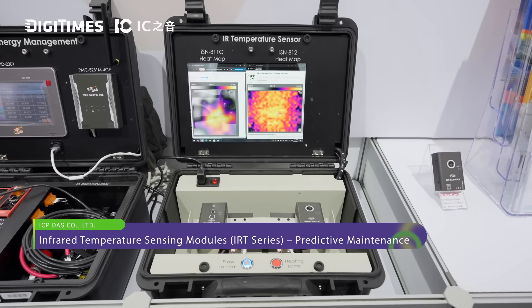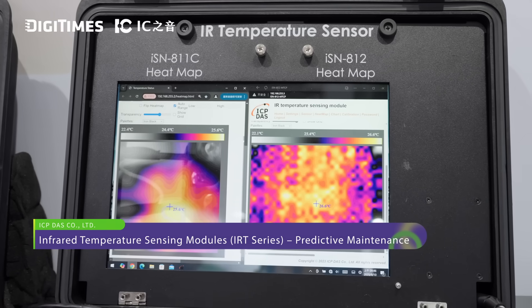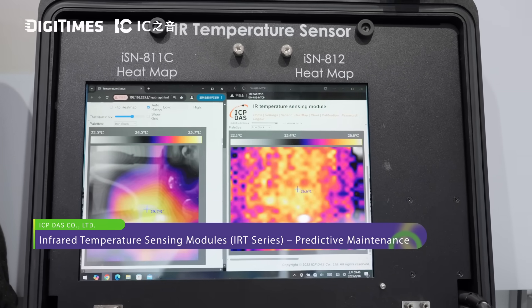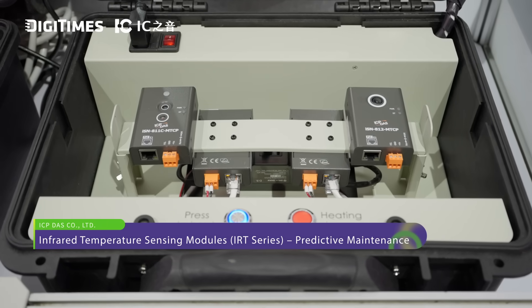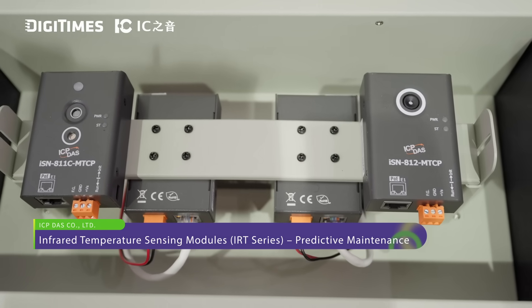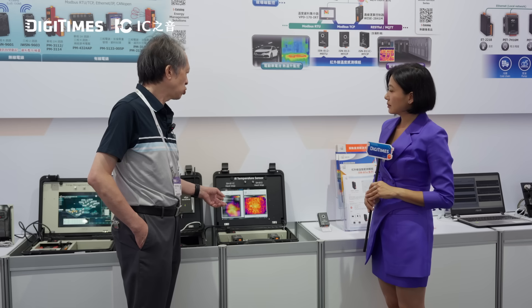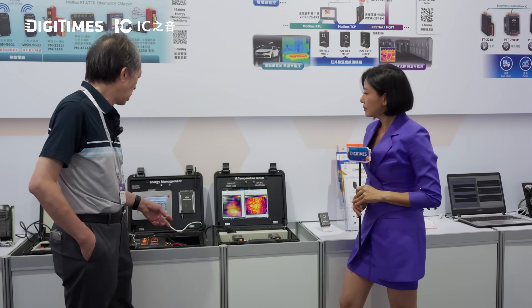We provide different systems for the semiconductor. The first one is a thermal image temperature sensing monitoring system. You can deploy this system in high voltage and high temperature situations. We also provide image organization, and you can customize the temperature to highlight when damage occurs.